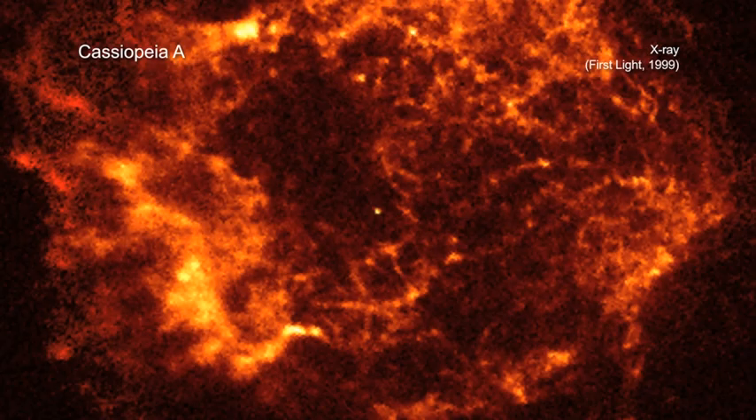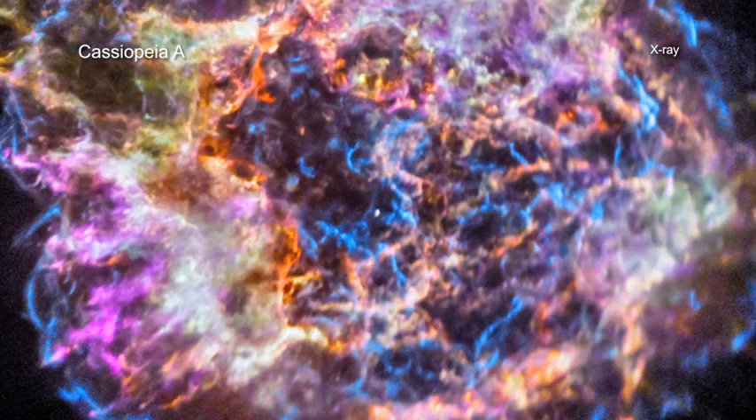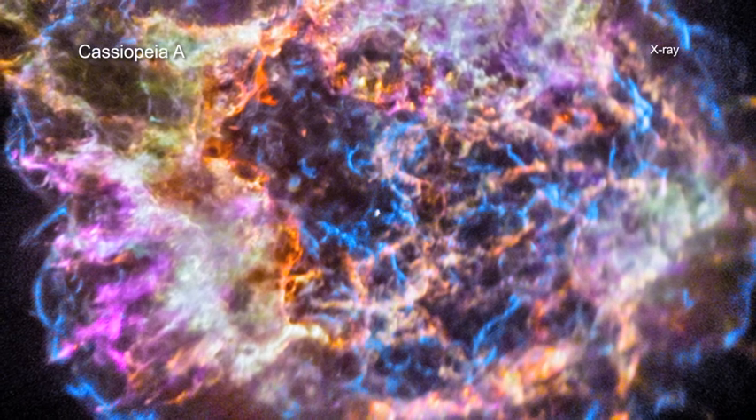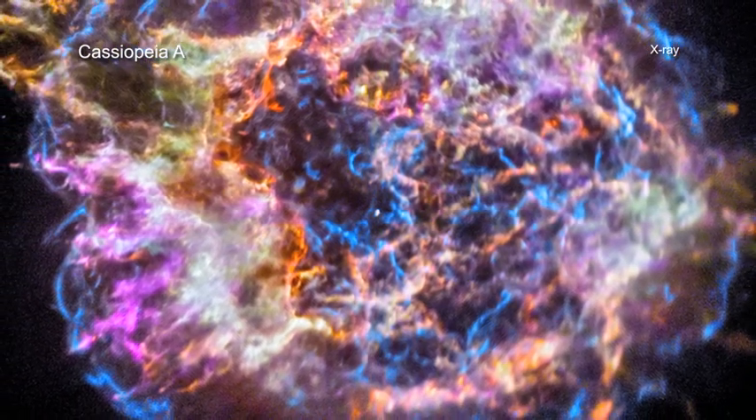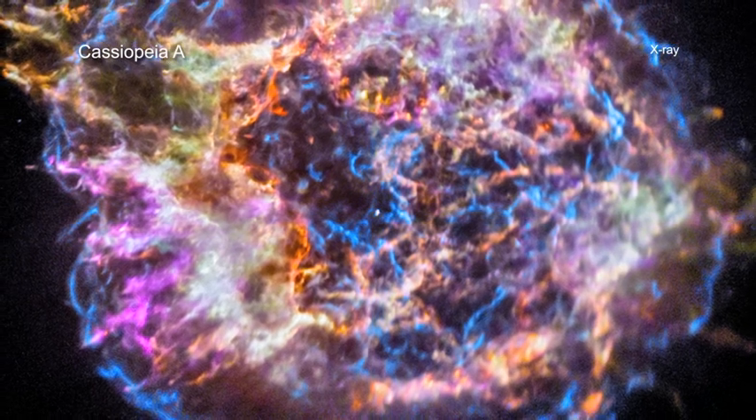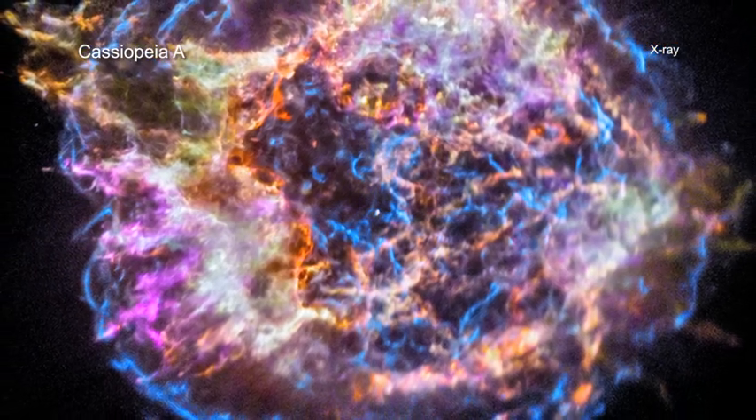Chandra has repeatedly observed CasA since the telescope was launched into space in 1999. It will continue to do so, revealing new information about the dense core left behind in the center of CasA, details of the powerful explosion, and specifics of how the important debris is ejected into space.